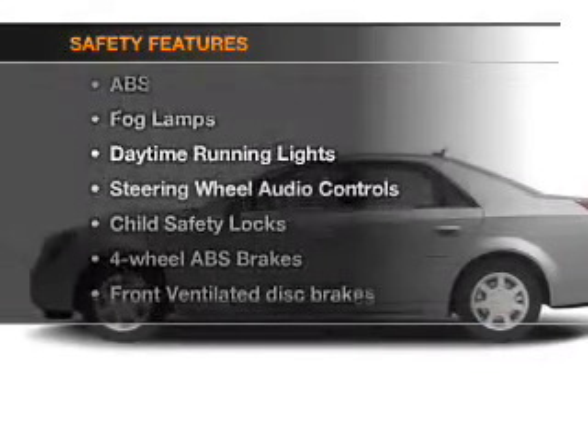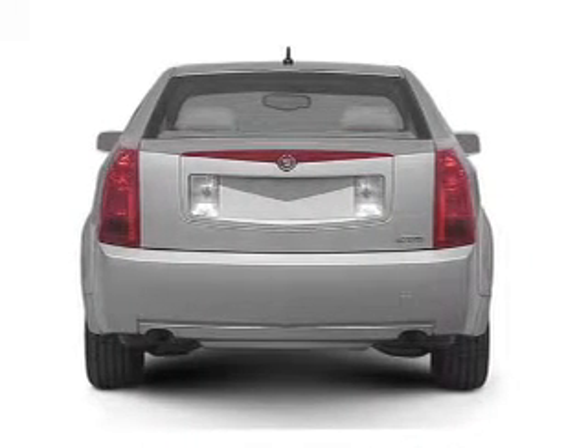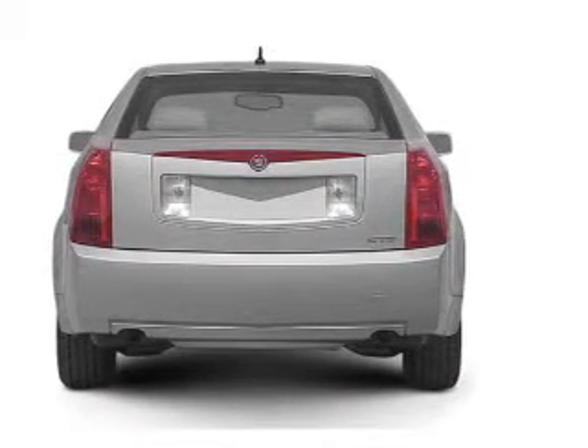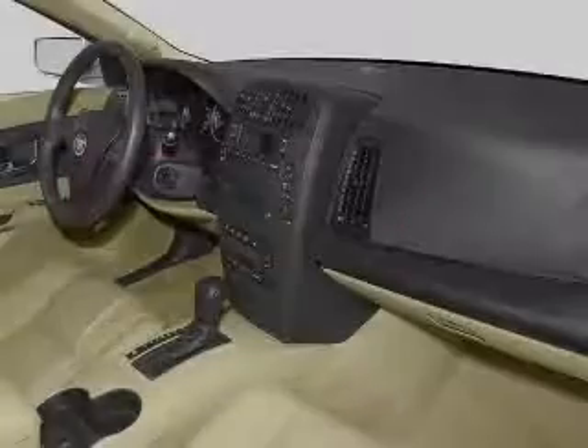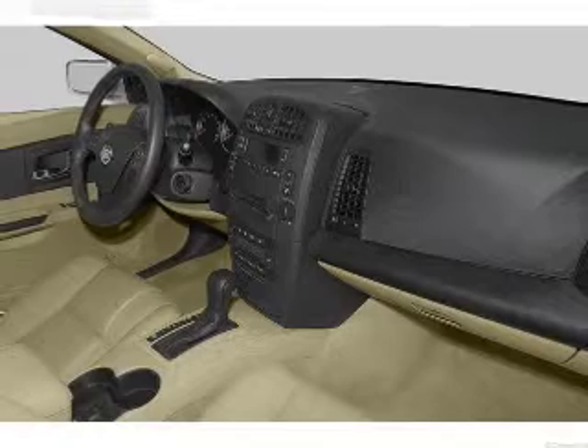And for your peace of mind, the following safety equipment is included: front ventilated disc brakes, curtain head airbags, passenger airbag, side airbag, traction control, daytime running lights, independent suspension. Call today to schedule a test drive.